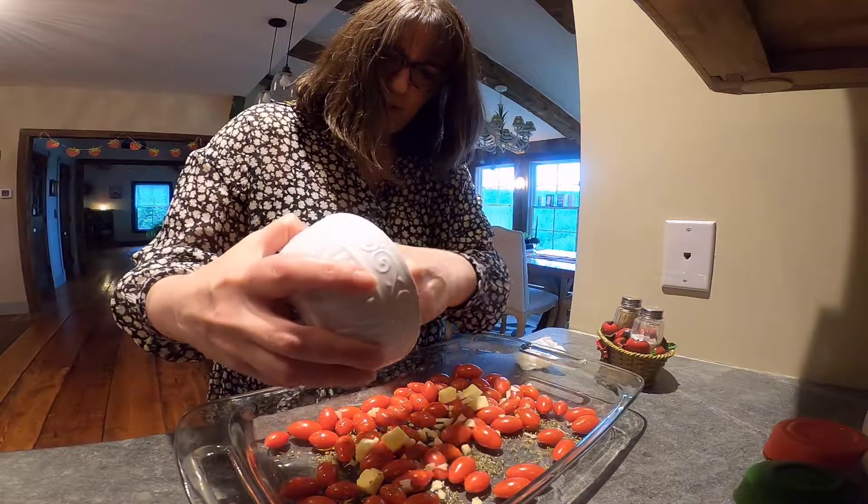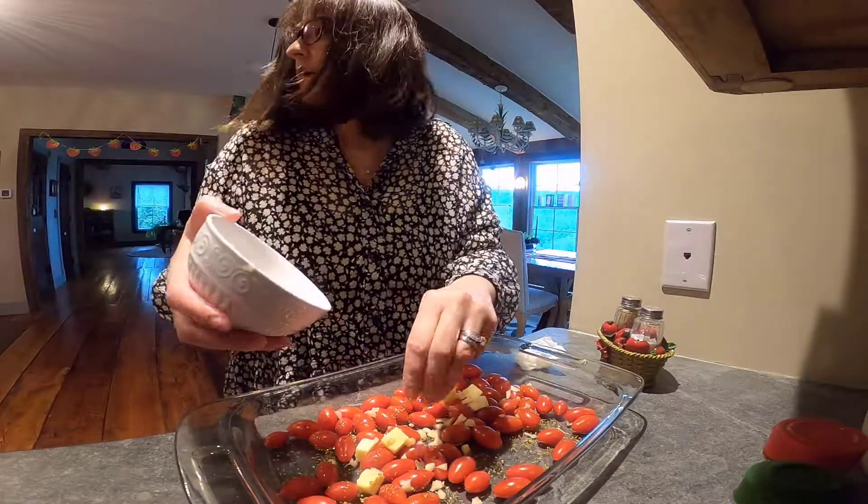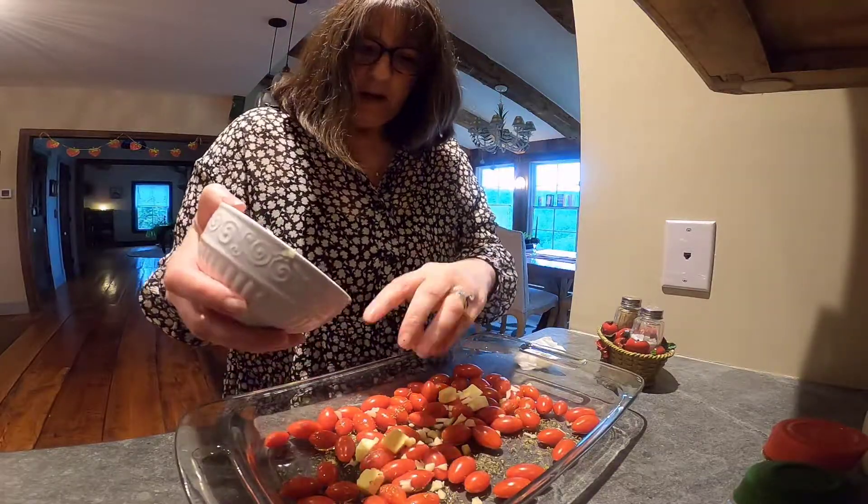I'll mix this up before I put it in the oven. I have the oven preheating at 375. My oven tends to take a little while to heat up but then gets very hot — I feel like it sometimes goes over the set temperature. So you could cook this around 400; I set mine to 375 and it probably goes up to 400 anyway.